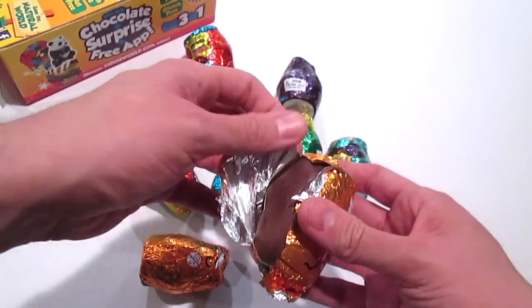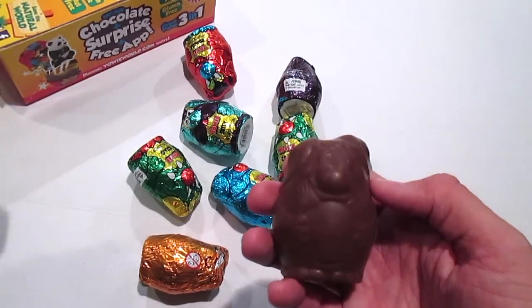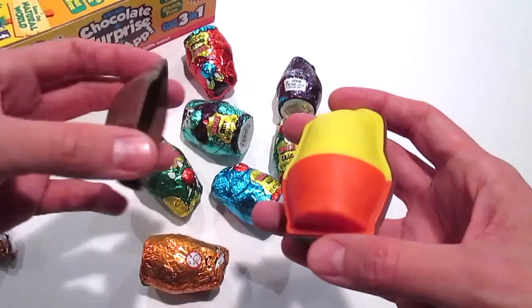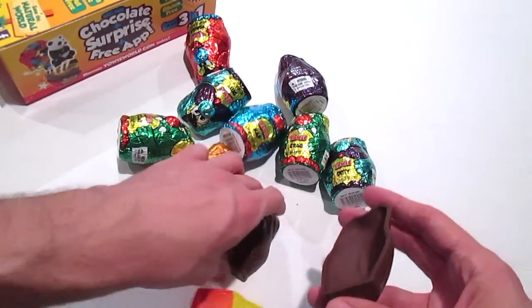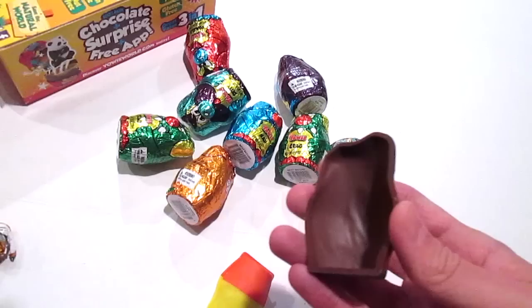The really awesome thing about these are that they're gluten free and nut free. So for all of you out there that are gluten intolerant and that have nut allergies, these are really good for you and the chocolate is really, really good. You can see the character right there and I'm going to take a bite.